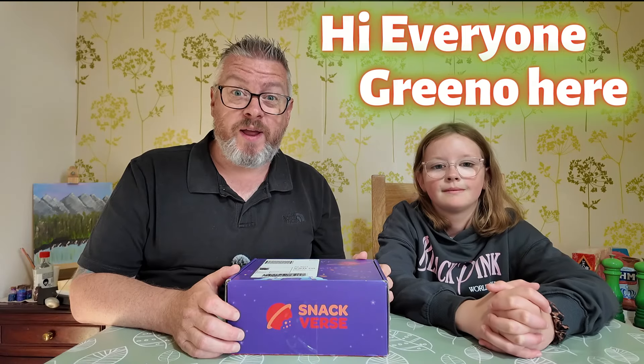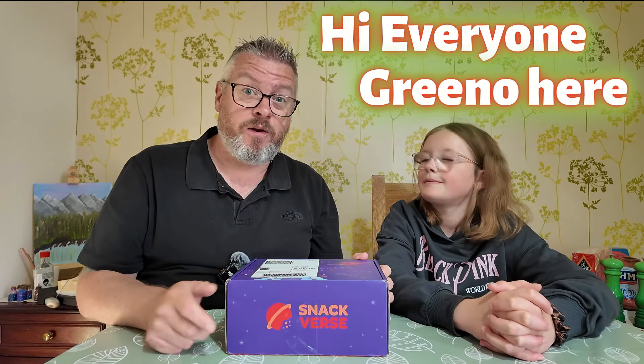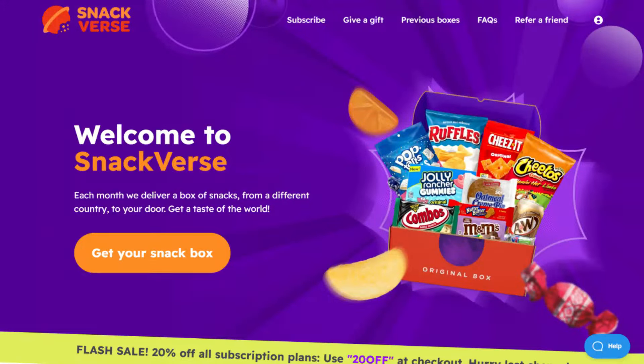Hi everyone, Greeno here and Little'em, and welcome to another video here on Greeno Eats. Today we're looking at this — we've been sent another snack box by our friends at Snackverse. We've had two boxes from them previously: their premium box when it was the Spanish month, and an original box from Bulgaria last time. We've been sent another original box this month. For those of you that don't know, Snackverse is a subscription service — I'll link it down in the description below.